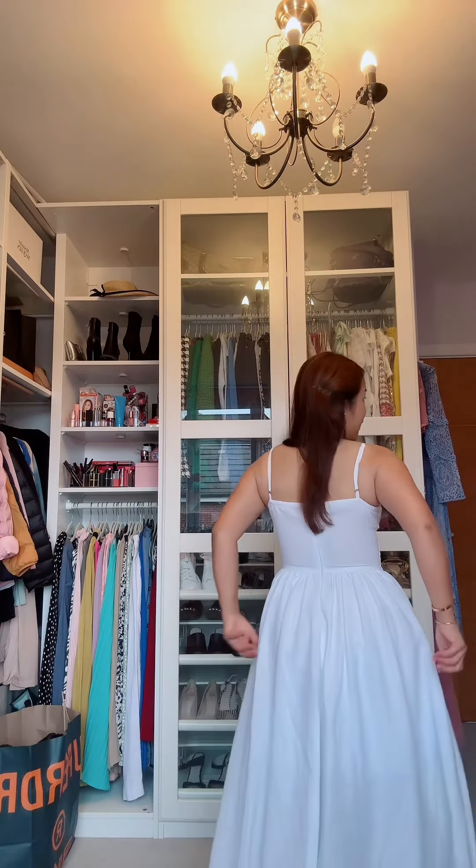I chose to wear this plain simple white dress. If you want to know, this dress is from Boohoo. The price is quite reasonable — it was on sale, around 24 to 26 pounds.